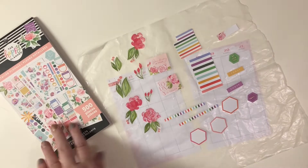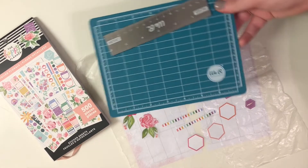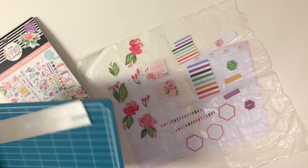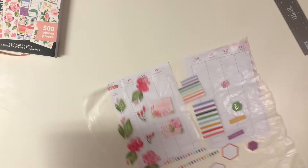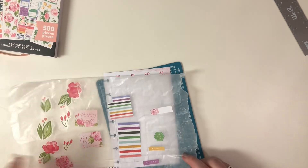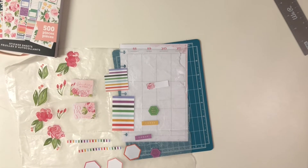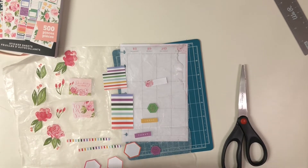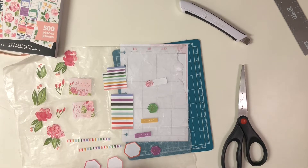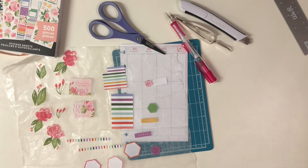The other thing I want to grab — hold on one second — I want to grab this, my cutting board. I'm going to use that to cut this down to a proper size. I really like straight lines and all that jazz. I know I need that, and that, and that — so those are the things that I know I need.